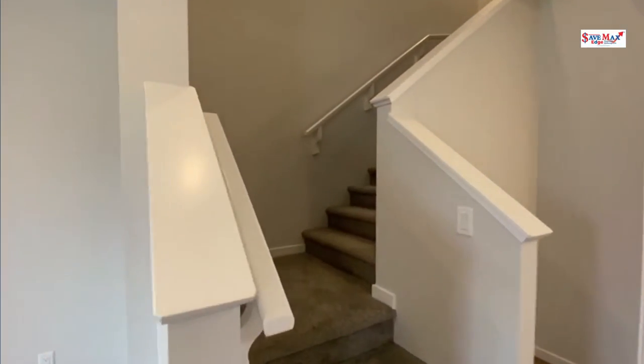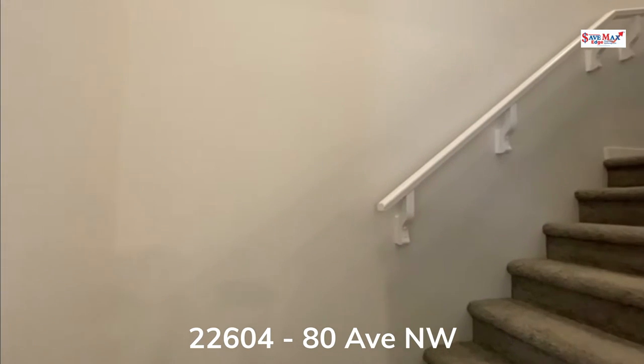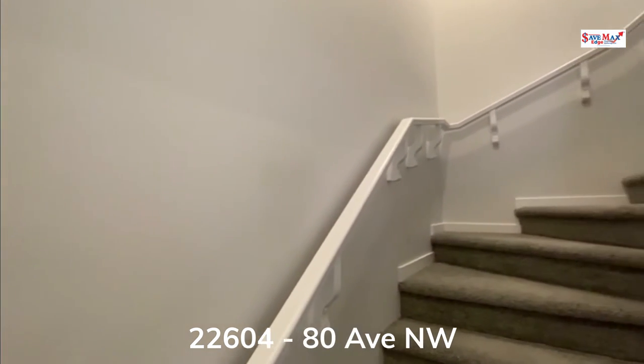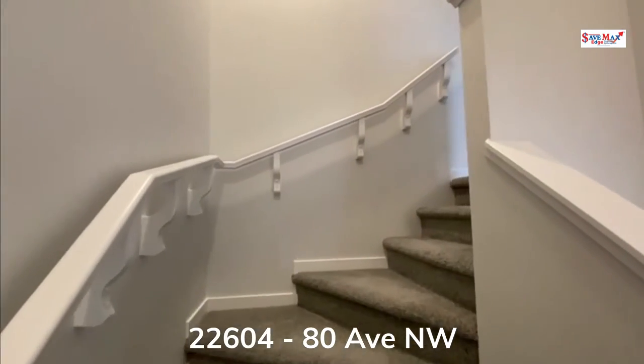Going up the stairs you will find your master suite as well as two additional bedrooms, an additional four-piece bathroom, as well as second floor laundry.